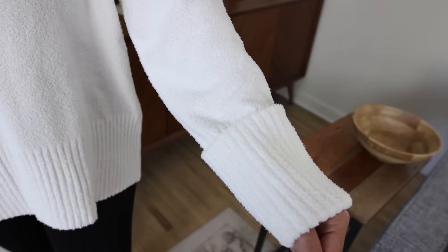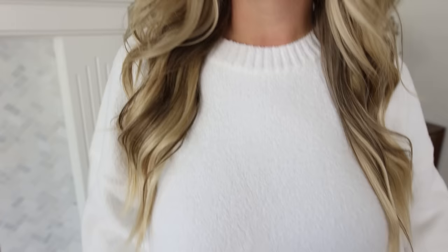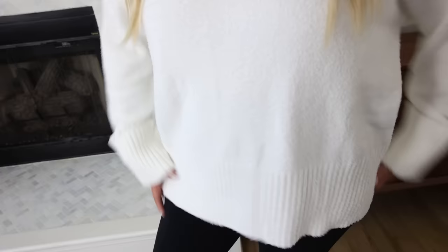I was blown away by this white sweater — it is so soft. I love the white color but if you're not into white, there are so many color options to choose from. This is the perfect sweater to wear day to day. You could wear it with some nice pants and make it look high-end, and it works for so many different age ranges.